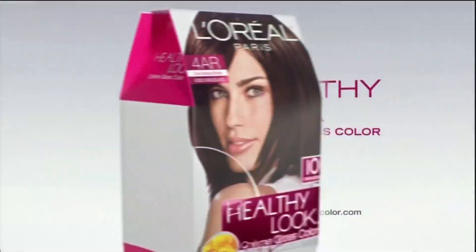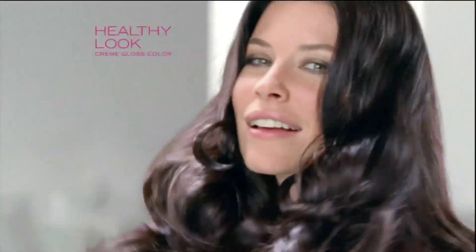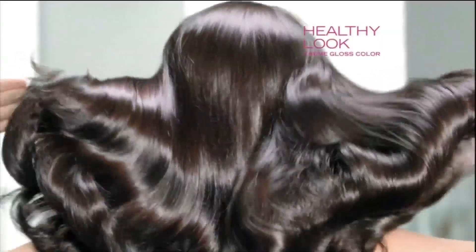When I color my hair, I want it to look natural and absolutely gorgeous. Meet L'Oreal's Healthy Look Cream Gloss Color. It goes beyond natural for gorgeous, healthy-looking color — because this healthy is glossy with irresistible shine.